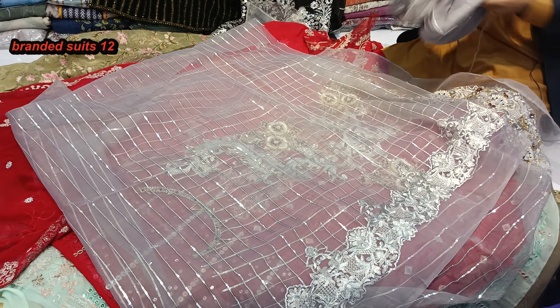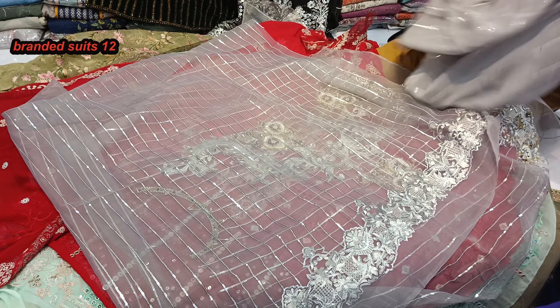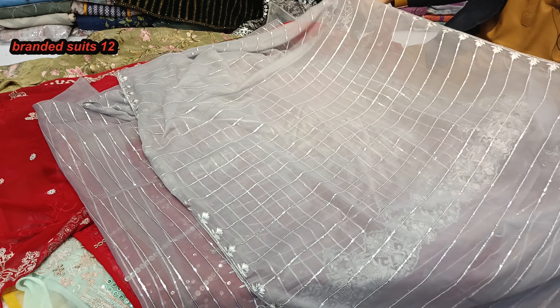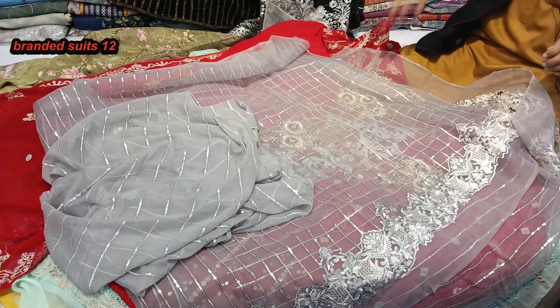This is the back side of it. And look at the dupatta as well — Mashallah, it is a very beautiful dupatta with it. It is a chiffon dupatta. The shirt is organza. The dupatta is chiffon — it is that beautiful printed fabric. Brothers and sisters!